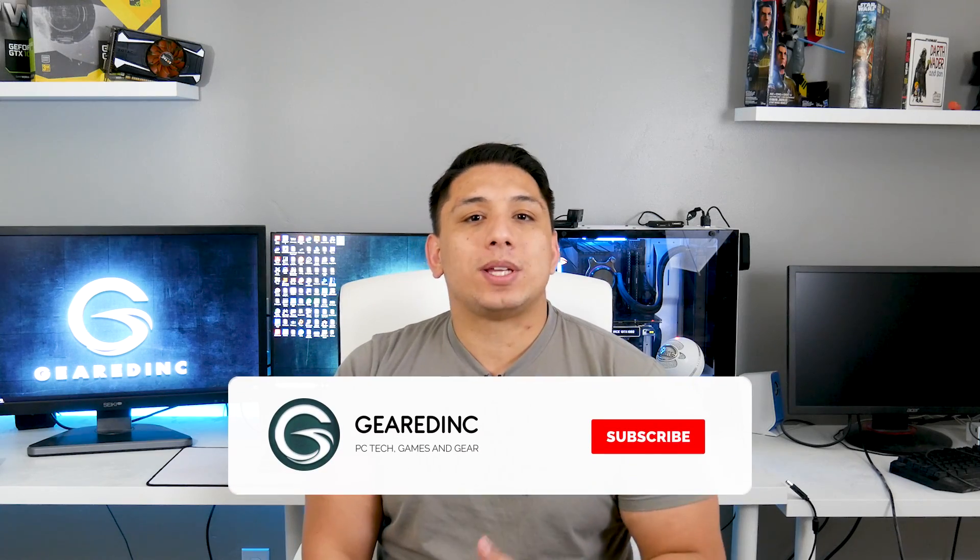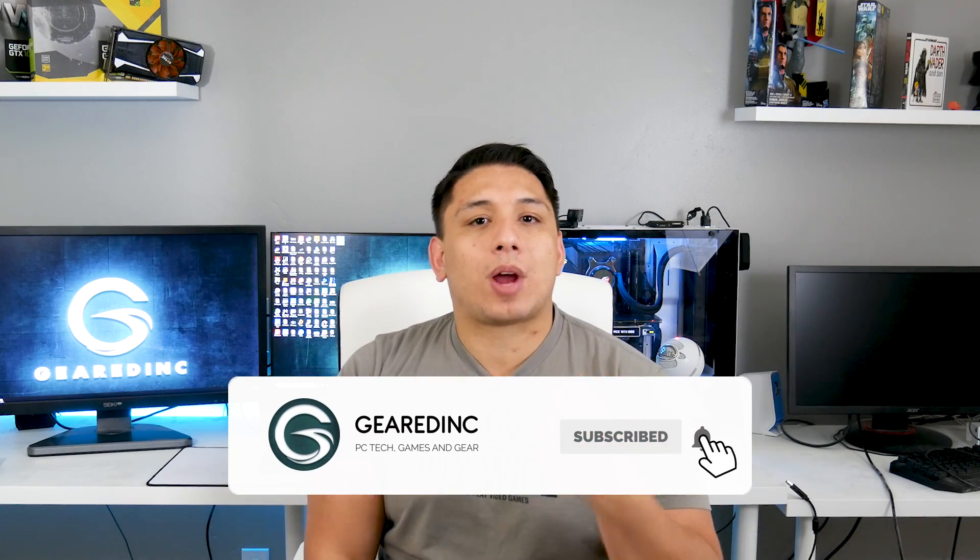We're going to continue moving forward and setting aside a little money — whether we hit 12,500 subs or not, I'm probably going to do a giveaway. Let's try to hit that before the end of the year though — I'm just 1,000 subscribers away from our goal. Make sure to get subscribed and hit the bell icon so you get notified when videos drop. I'm Andrew, this is Geared Inc., and I'm going to make these videos whether you watch them or not — but I hope you do, and I hope to see every one of you next time.